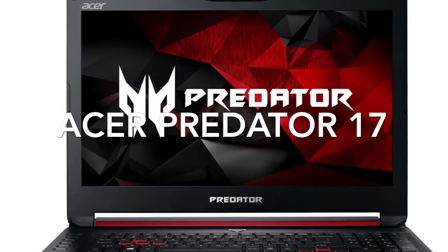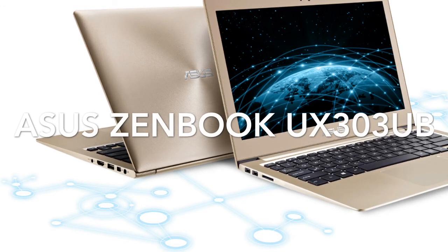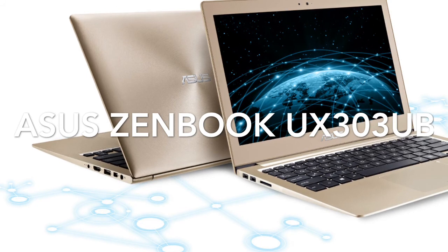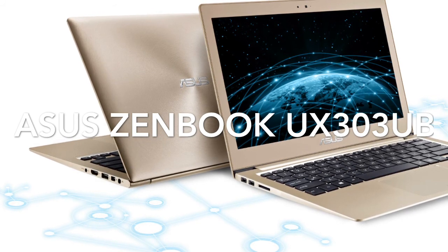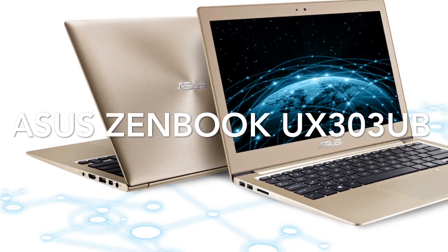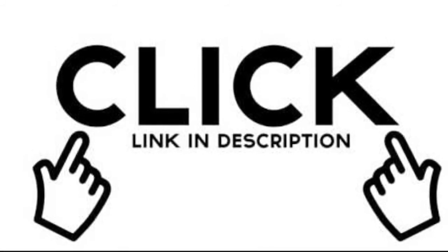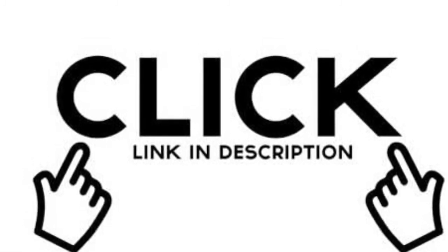If you're in for ultrabooks and want a really compact laptop, you should go for the ASUS ZenBook UX303UB. This one has a quad HD display and a pretty good GPU built in. It's very light — about 3.2 pounds — and easy to carry. It's the best gaming ultrabook out there. Make sure you check the updated list in the description link, which I regularly update with the latest laptops and gaming ultrabooks.